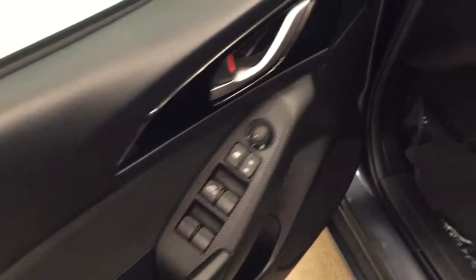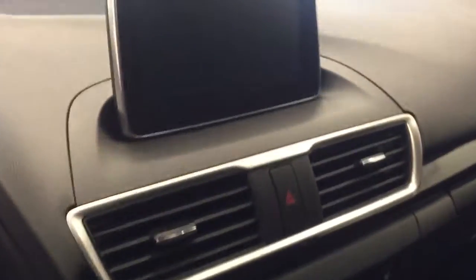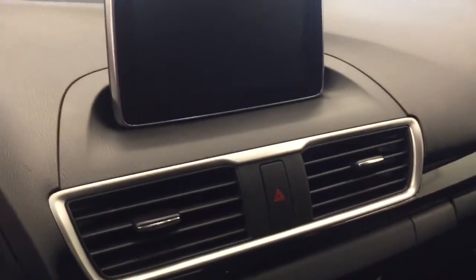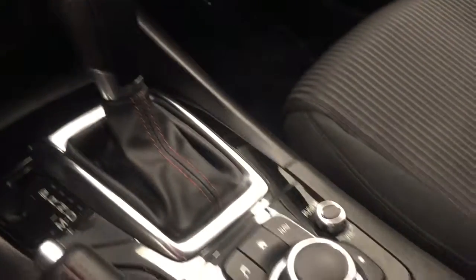Interior options include power windows, locks and mirrors, traction control, cloth interior, hands-free communication, audio controls, cruise control, CD AM FM XM satellite radio ready with USB and auxiliary support, climate control with AC, heated seats, and audio controls. Our interior color today is black.